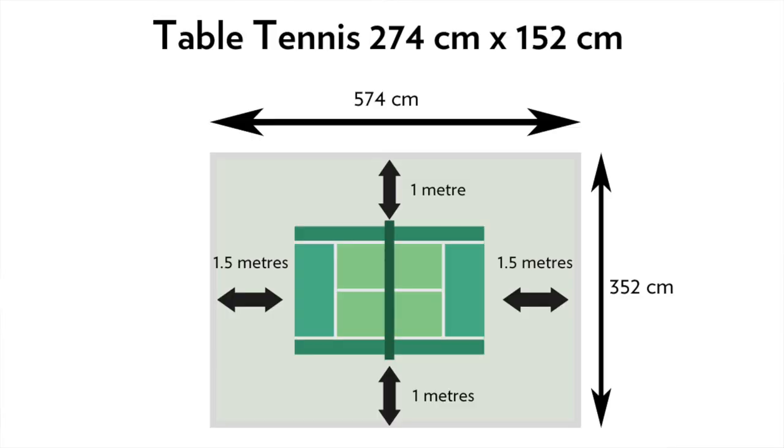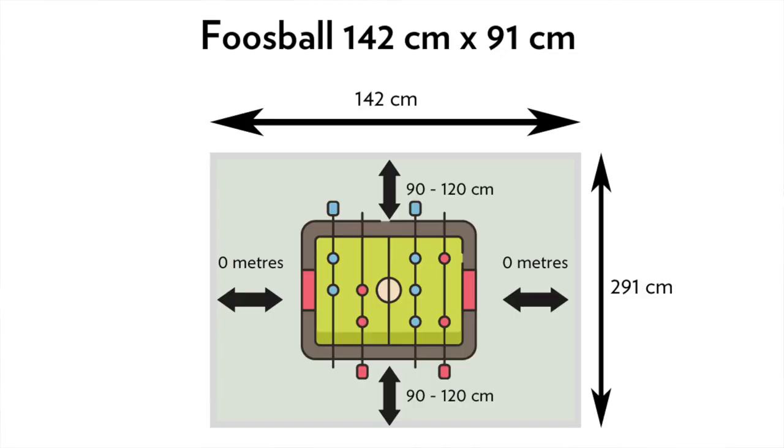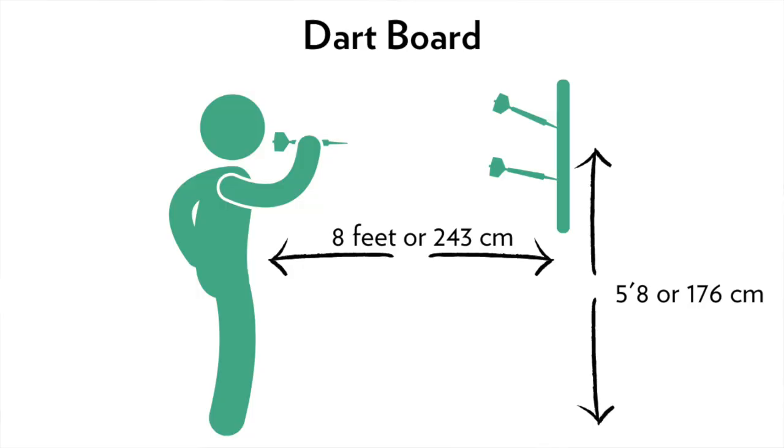There's nothing worse than having your shot with a pool cue right against the wall — you want to lean down and really have your shot. The only way to achieve that is by having that extra space. For table tennis, allow at least 1.5 metres behind the table. Foosball tables, you can probably get away with 80 to 90 centimetres. For a dart board, I'd say 6 to 10 feet depending on your skill set and the room available. These are important things to think about when designing your rec room.